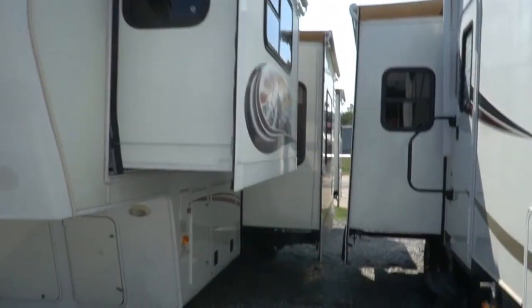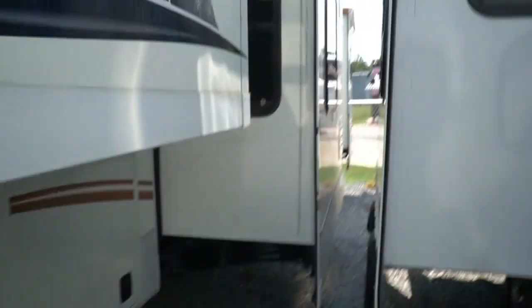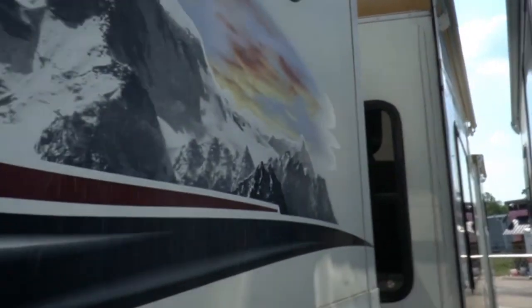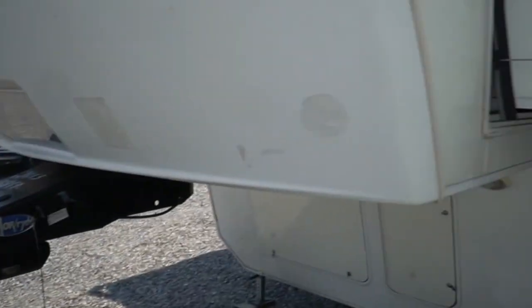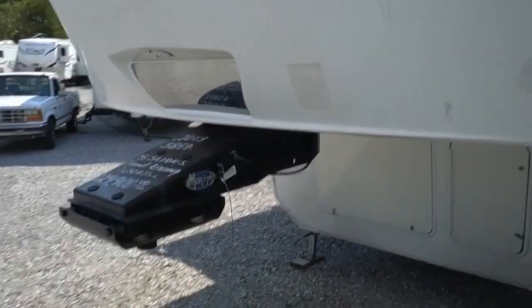You've got three slides on this side, all with awning toppers, a power awning, front power leveling jacks, and you can see for a 2013 the stripes are in very good shape. Keep in mind guys, it's rated at 12,000 pounds, and we do have delivery service available — free up to a hundred miles one way.